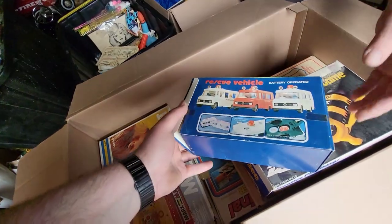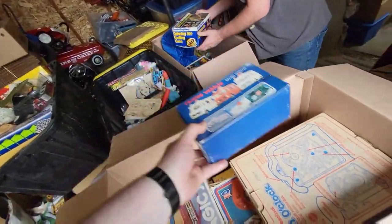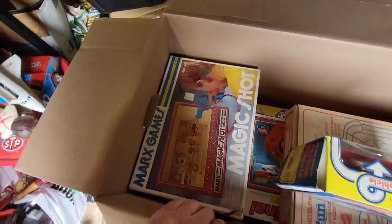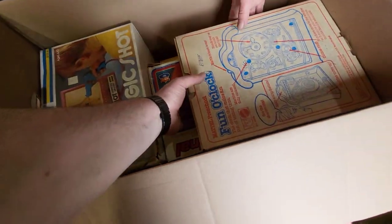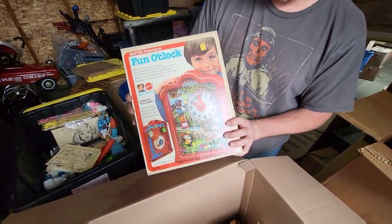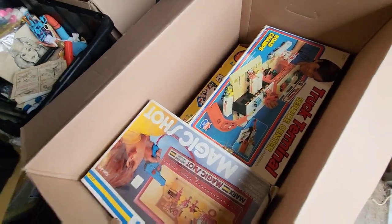A rescue vehicle battery — that's pretty neat, it's got the fire department. A lot of firefighters come in the shop that like this kind of stuff. Something like this I'd probably put in the shop for a while and if it doesn't sell after a month or two then it goes on eBay — that's what we do with some of this stuff. Oh, fun clock! Truck service center — I don't remember this box at all. Truck terminal.